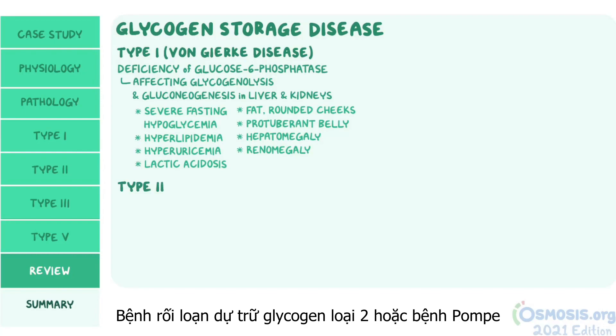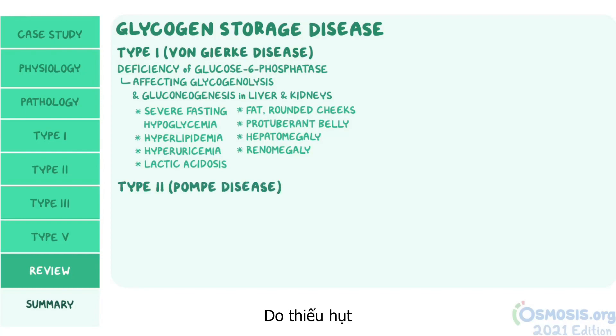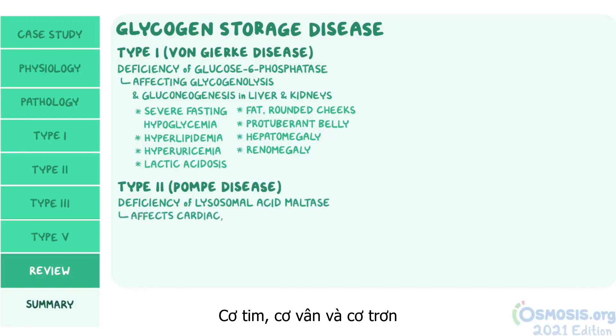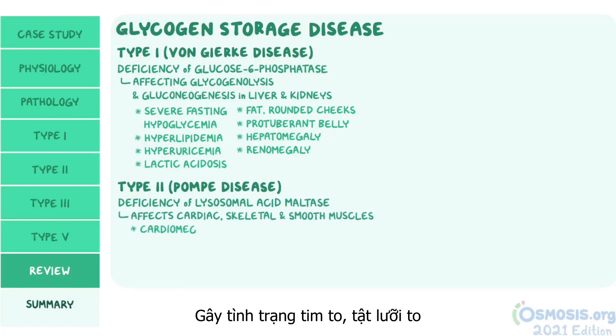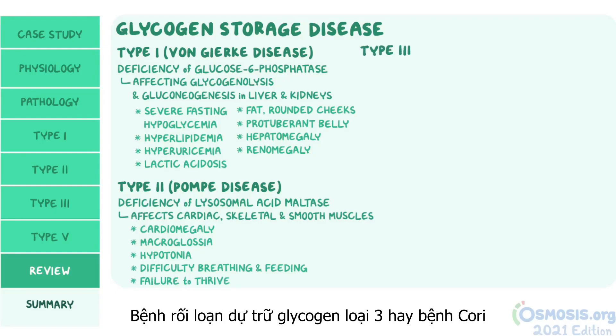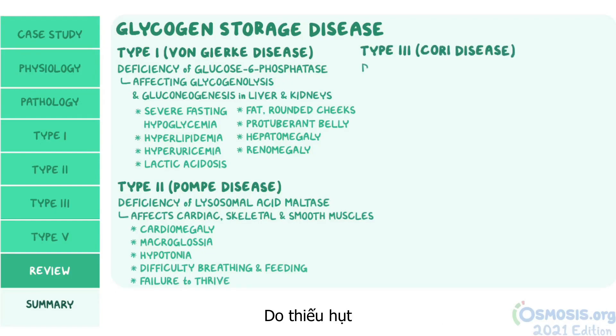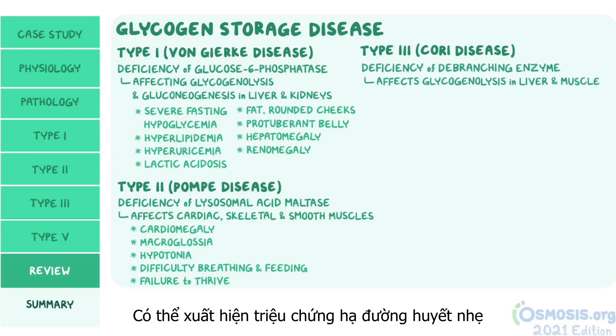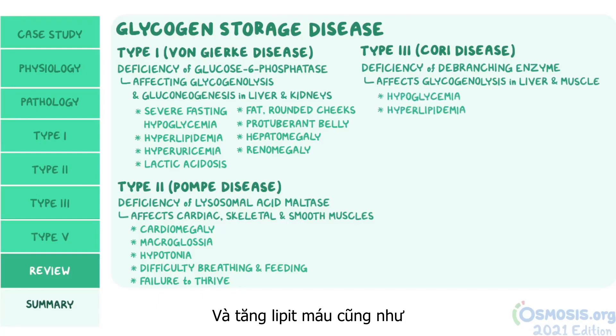Glycogen storage disease type 2, or Pompe disease, results from a deficiency of lysosomal acid maltase, which affects cardiac, skeletal, and smooth muscles, causing cardiomegaly, macroglossia, hypotonia, difficulty breathing and feeding, and failure to thrive. Glycogen storage disease type 3, or Cori disease, results from a deficiency of the de-branching enzyme, affecting glycogenolysis in the liver and muscle, and can present with mild hypoglycemia and hyperlipidemia, as well as hepatomegaly and cardiomyopathy.